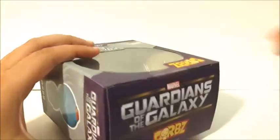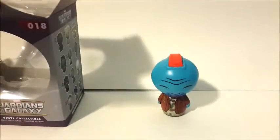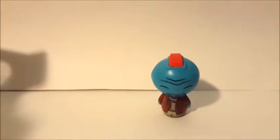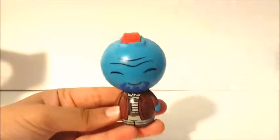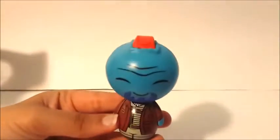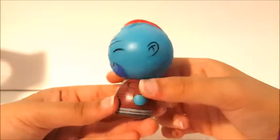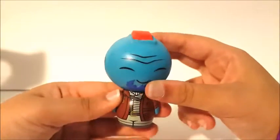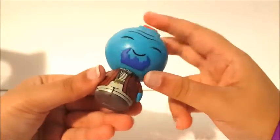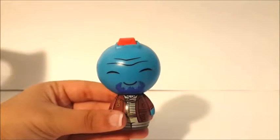And then you have this little seal over here. There's Yondu. He's one of the coolest people in the set. I'll show him up close as well.